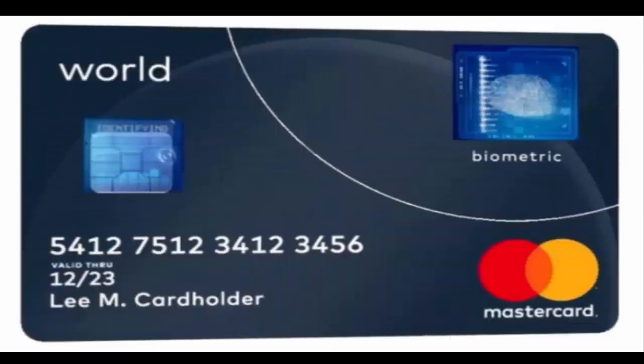MasterCard's new credit card features an inbuilt fingerprint sensor. Fingerprint sensors went mainstream on smartphones after Apple launched the iPhone 5s in 2013, and now MasterCard has introduced the world's first credit card with an integrated fingerprint scanner. The company has combined chip technology with biometrics to allow cardholders to verify their credentials more conveniently for in-store purchases.